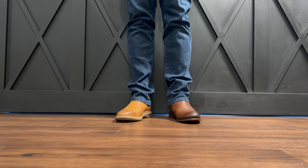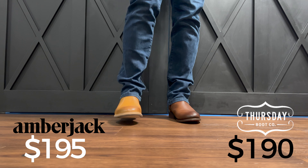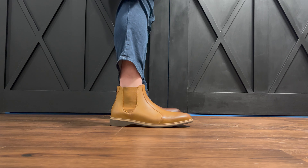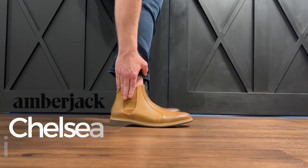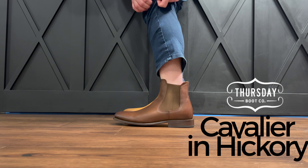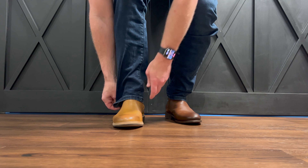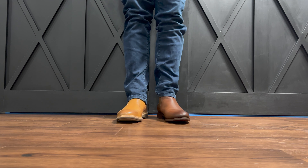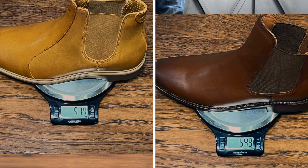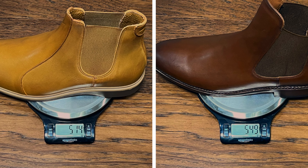Both these boots have a lot in common. First of all, they're both about $190 — one is $190 and one is $195. They both have the nice Chelsea boot style with the elastic side panels so you can easily slip your foot in and out. They both look great, are made from incredibly high-quality leather, and are almost the same weight. The Thursday boot weighs just a little bit more. They look really similar, and that's about where the differences really start to show up.